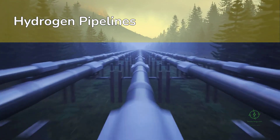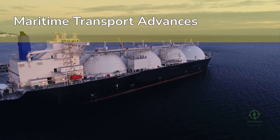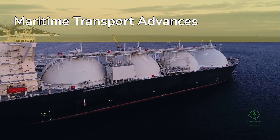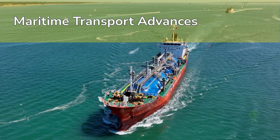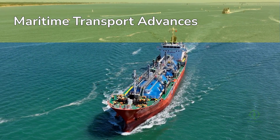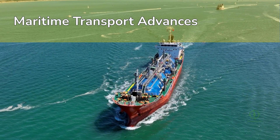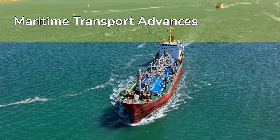Meanwhile, maritime transport is opening new frontiers. In 2023, Japan and Australia celebrated the world's first liquefied hydrogen shipment using the specially designed carrier Suiso Frontier. The ship carried hydrogen produced in Australia's Latrobe Valley from lignite, captured the CO₂, and shipped the LH₂ to Kobe, Japan — demonstrating that long-distance liquefied hydrogen shipping is possible.